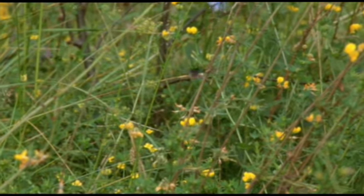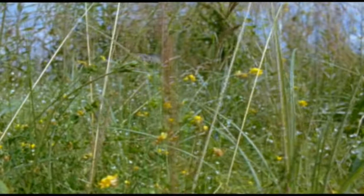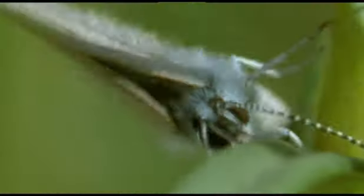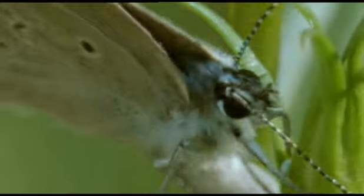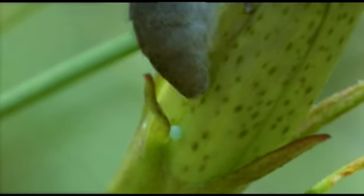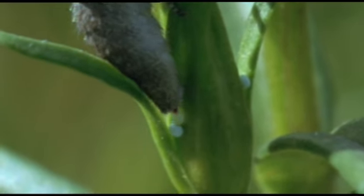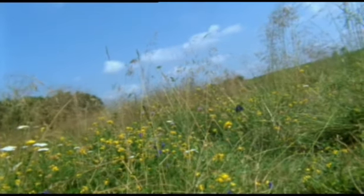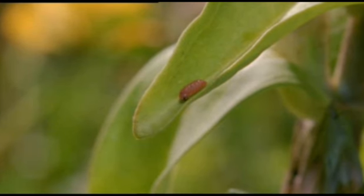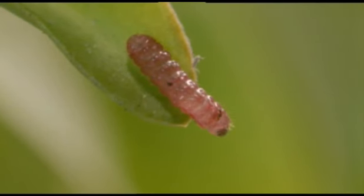Once they have mated, the female Alcon blue must find a gentian plant. Here she lays her eggs. The caterpillars, when they hatch, stay feeding on the gentian for a couple of weeks.